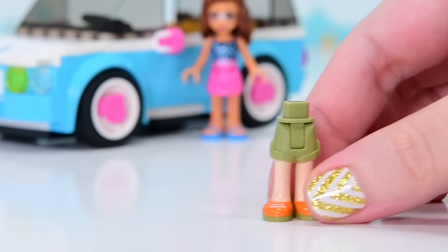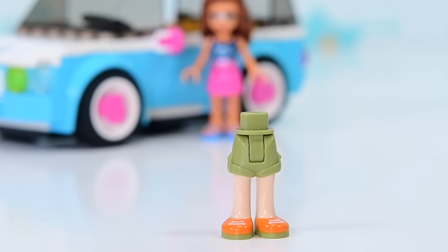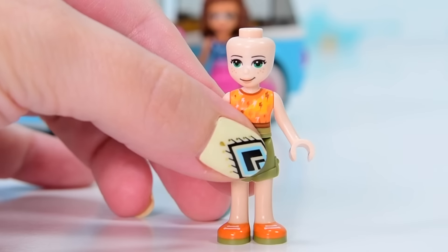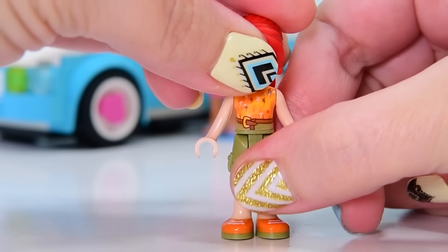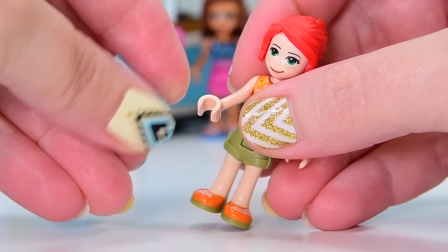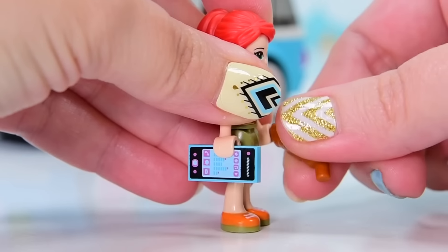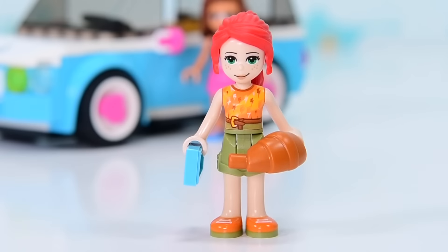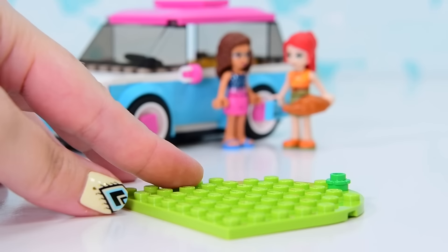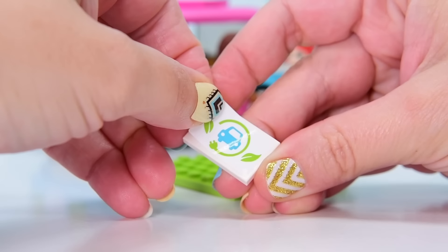Now we're up to bag number two, and this is the bag where we get Mia. Mia is wearing an outfit we've seen numerous times — khaki green high-waisted shorts with a belt and an orange top with lightning strikes on it. Same Mia face, same Mia hair. This is a 2021 set. Mia has got a phone and a croissant — she's brought a phone and a snack. I suppose that's for while they wait for the car to be recharged. To completely recharge one takes about eight hours, so that croissant is not going to go very far. Maybe it's just a quick top-up they need.